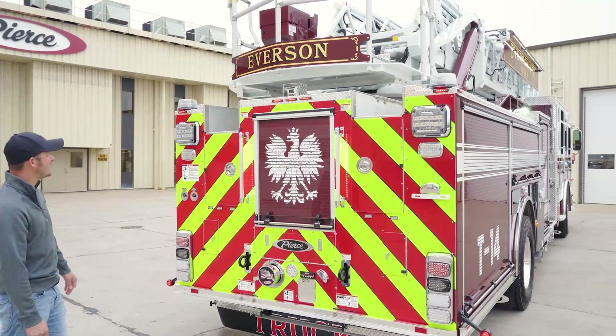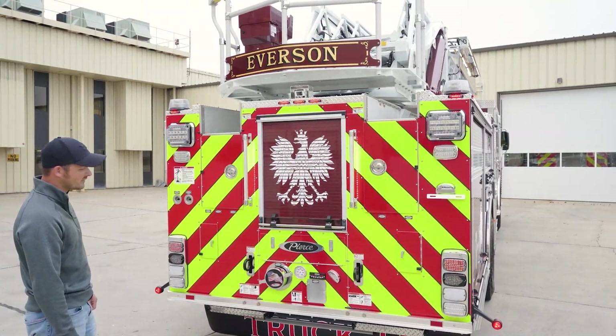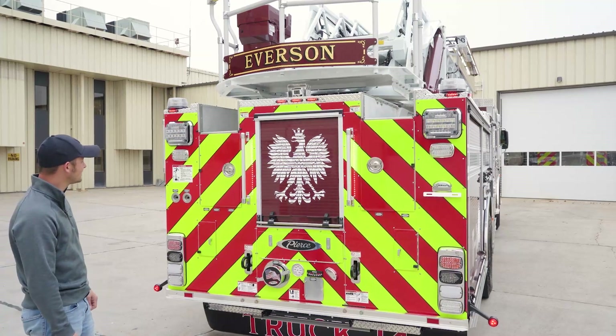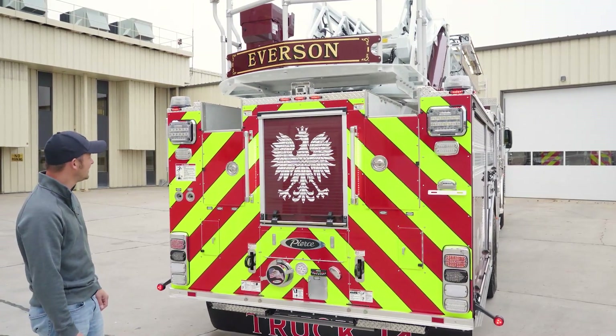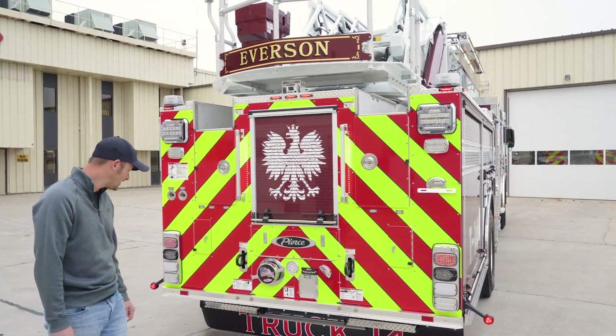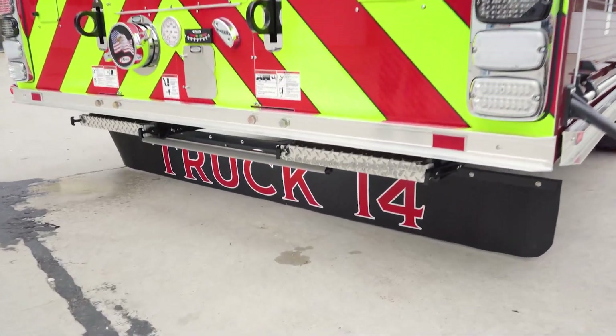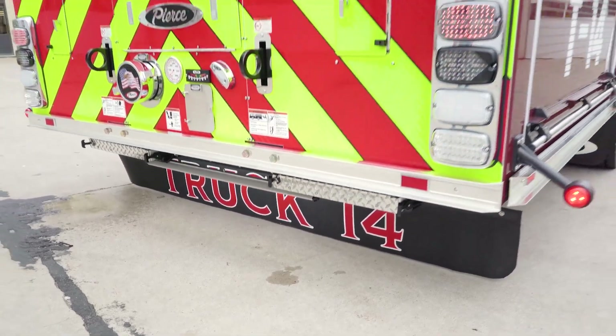We went with our name Everson on the back of the turntable. Everson is a highly Polish town, so we decided to incorporate that heritage into this truck and put the Polish Falcon on the rear compartment door. We went with the full-length mud flap on the rear — it's lighted for nighttime visibility. I think that looks great as well.